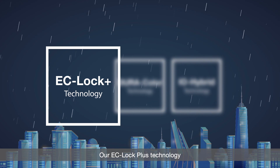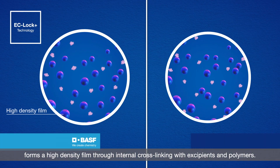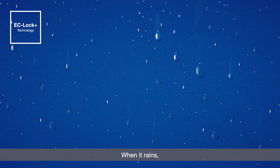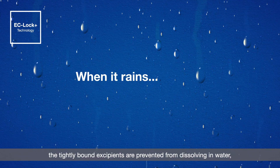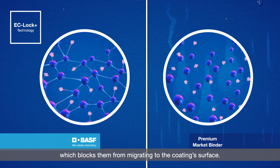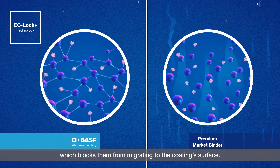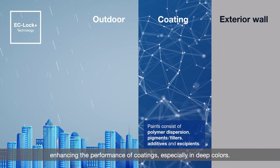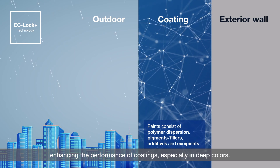Our EC-Lock Plus technology forms a high-density film through internal cross-linking with excipients and polymers. When it rains, the tightly bound excipients are prevented from dissolving in water, which blocks them from migrating to the coating surface. Water does not easily penetrate the surface, enhancing the performance of coatings especially in deep colors.